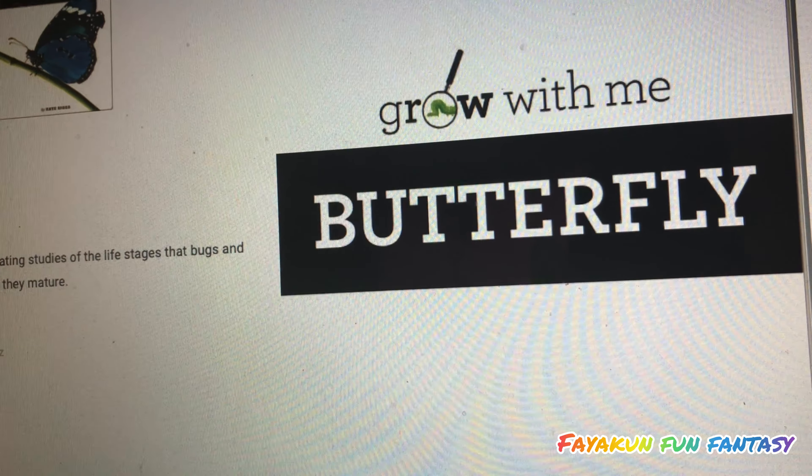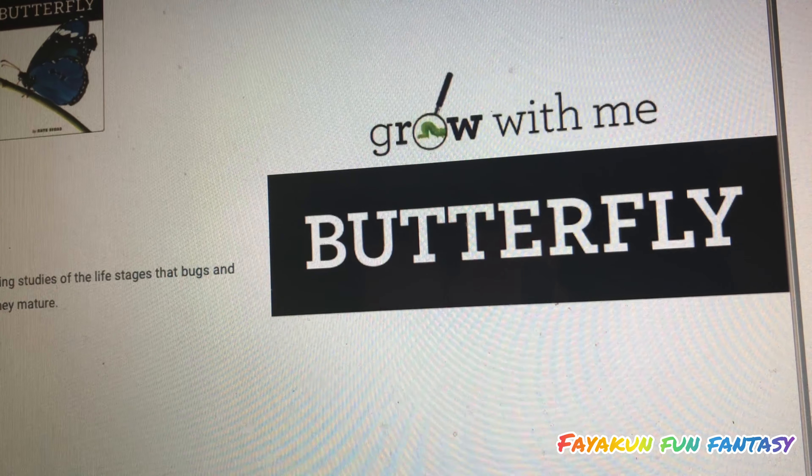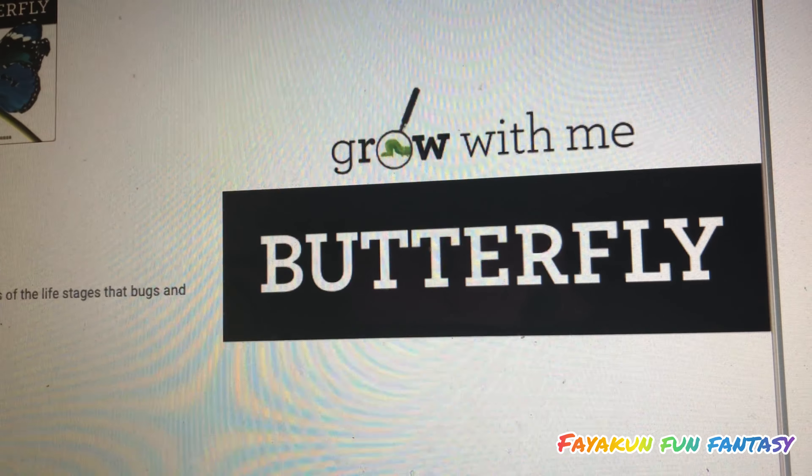Welcome to the 5GoonFunFantasy channel. Today I'll be doing a read-aloud with the book called Grow With Me Butterfly.